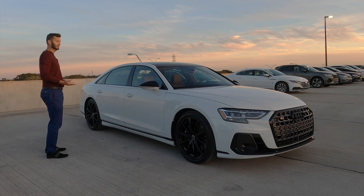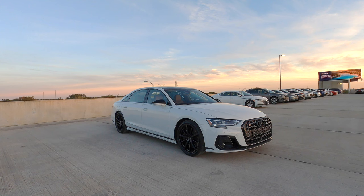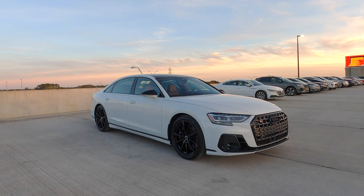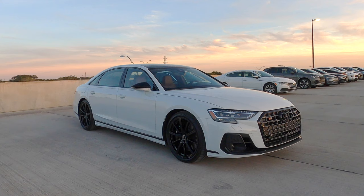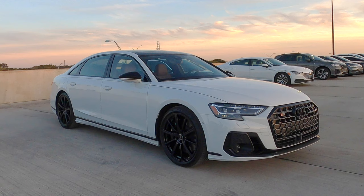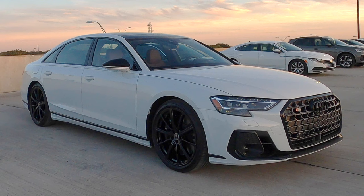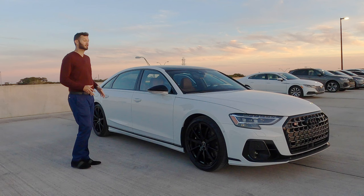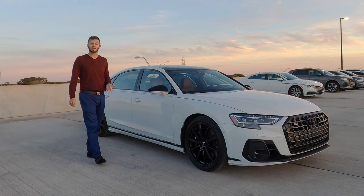Unfortunately you do have to add some packages. We have the executive package that options the 21-inch 10-spoke star design wheels with summer tires, but because it's the black optic package we're getting the 10-spoke design wheels with gloss black. That adds adaptive cruise control assist with lane guidance, Audi side assist with pre-sense rear, intersection assist, traffic sign recognition, remote park assist plus, and the night vision package. If you're looking to deck it out, figure about $30,000 to $40,000 in upgrades - this starts around $120,000. And for the first time, opposed to the electric variants, we now have remote start.